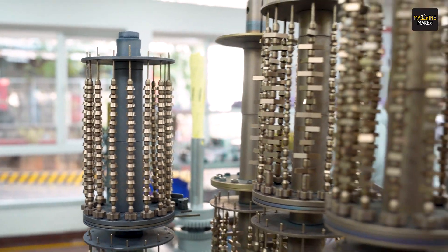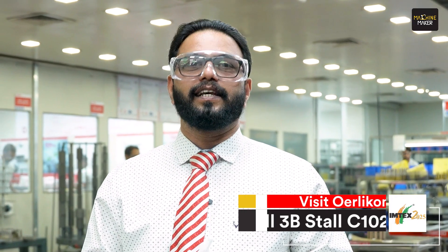That's really great, Sir. I hope you guys understood the technology. If you want to know more about our products, please do visit us at Imtex 2025, Hall 3B, C102. Thank you. See you there.